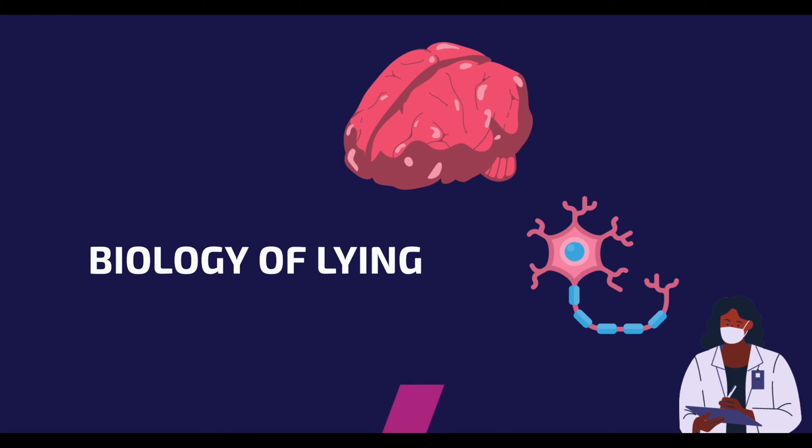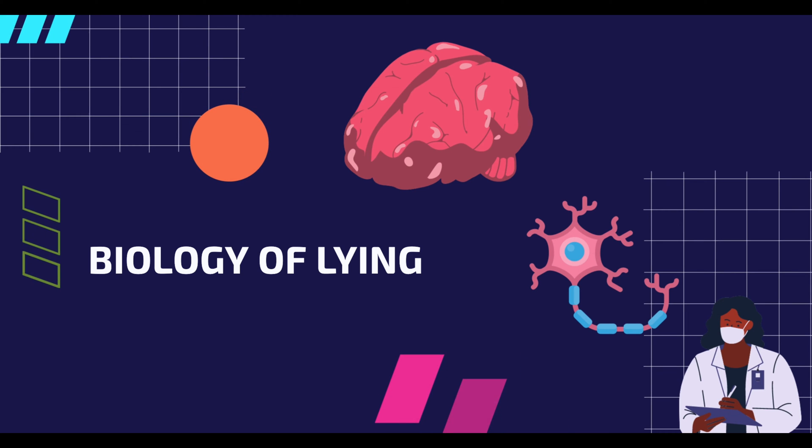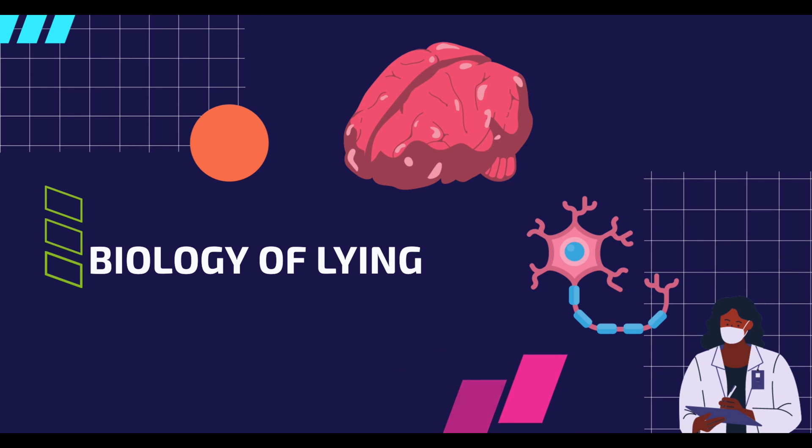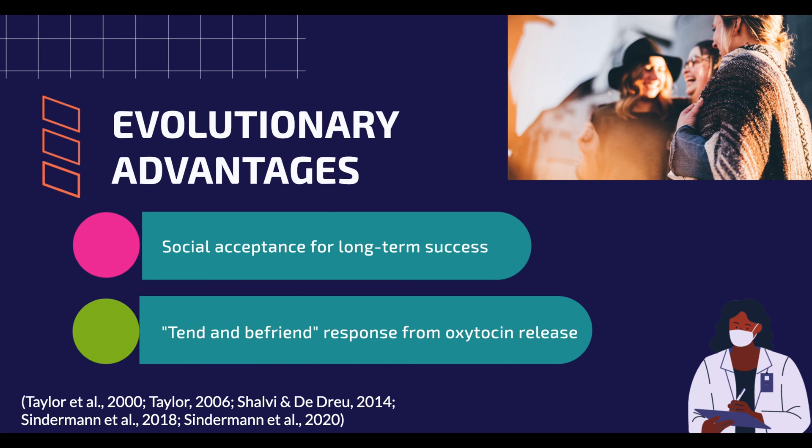First, let's try to understand why people lie in the first place. Is there a biological aspect to lying? To understand the biological side of lying, we must understand that humans are not the only animals that lie intentionally. This suggests an evolutionary purpose for lying. Humans are social creatures and it is necessary for us to be accepted into our community for our success. Thus, lying allows us to participate in social groups and protect ourselves and others.